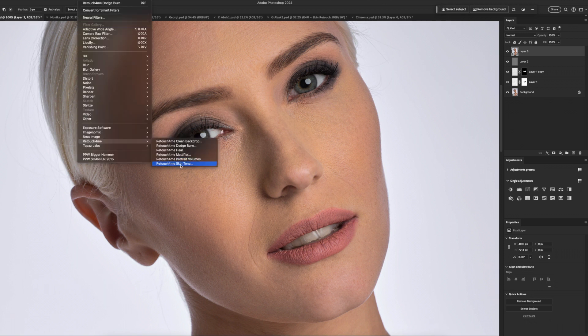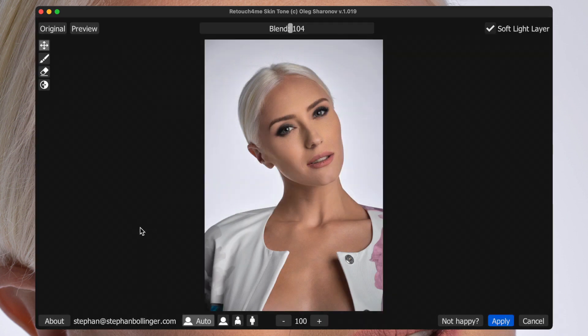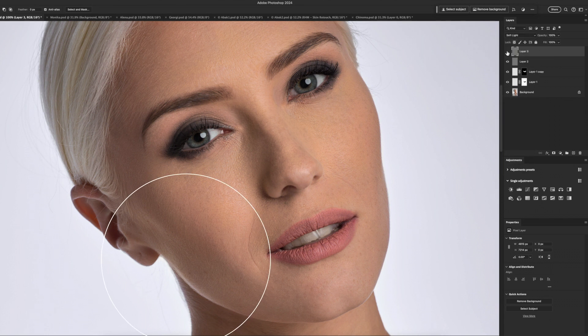The next thing is Skin Tone. It's not what you'd initially think — it doesn't just adjust all the skin tones and make them all even. It looks for color casts that are in certain areas. It's very, very subtle. I applied it as a soft light layer, and you can see faintly where it adjusted. Switching it on and off — you see in this area here there is a little bit of a blue cast. I usually use this at about 50%. Very, very subtle — but that's the point of retouching. Subtle changes make a huge impact overall.